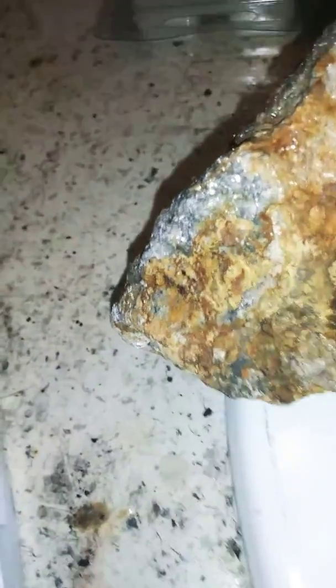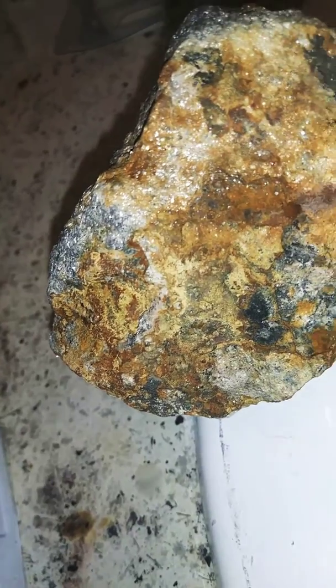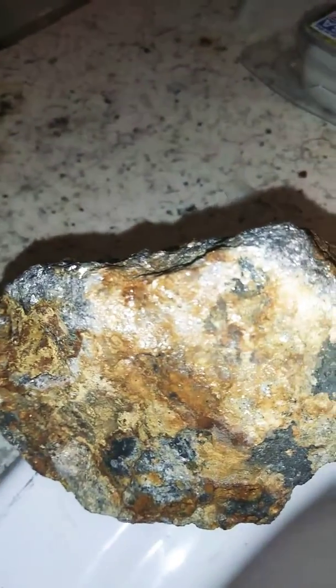Can anyone please tell me what this is? It was in a big rock that was very mineralized. I grabbed it, I cracked it, and this is what was on the other side of that rock.